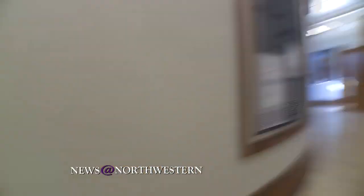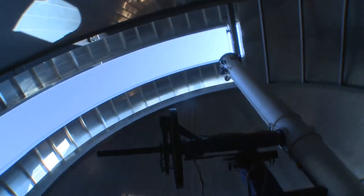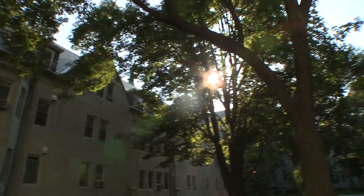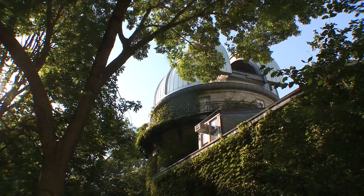Take a walk up the creaky stairs and you will find yourself following steps taken by scientists more than 100 years ago. This is a place where a roof opens to other worlds. This is an example of the elegance of astronomy, the mapping of the heavens, the understanding of the heavens. And the time when this observatory was built, that was very much reflected in the architecture.